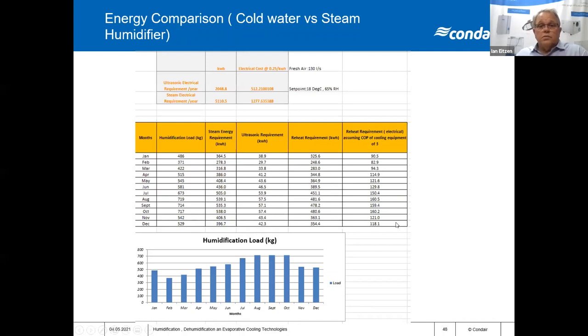This is an example we did comparing cold water — in this case an ultrasonic unit — with a steam humidifier. The load was 130 litres per second and we were looking for 18°C at 65% RH. The heating plant had an effective COP of about three. We ran numbers for the humidification load over the year: the ultrasonic came in at about $512 to run for the year, as opposed to the traditional steam unit, which came in at about $1,277 for the year. So there are benefits to considering the low energy options — but as mentioned, it's the COP of the heating equipment that will determine whether those benefits actually work on that particular project.